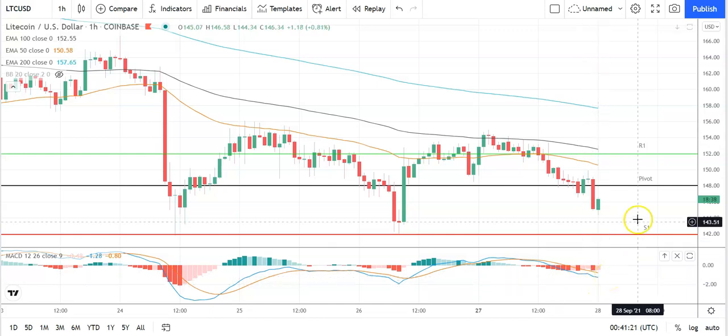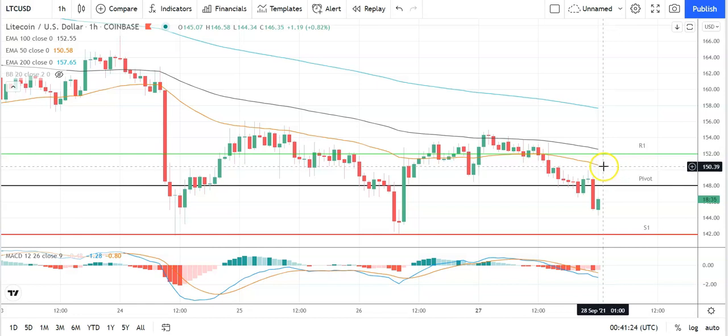Looking at the MACDs, a slight narrowing of the bearish histogram at the turn of the day but again no signs of a bullish cross, so keep an eye on that. On the EMAs, that's a bearish signal with the 50 pulling back from the 100 and the 200, signaling further downside ahead. Key would be to move through the pivot at 148 and back through to the 150s to bring resistance levels into play — failures to do that and support levels will be in play.